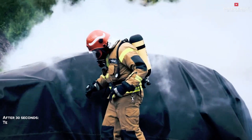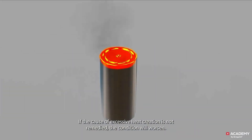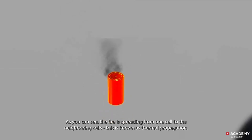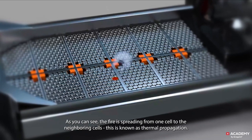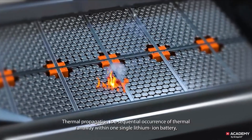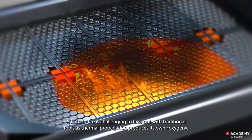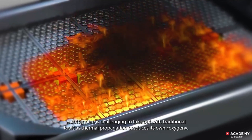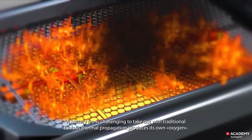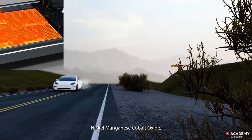EV-rated: the Bridgehill Fire Blanket can be used to extinguish fires in electric vehicles safely and effectively. Simple and intuitive operation — no prior training is required. Pull tabs allow for easy deployment, making it quick and easy to grab and use in an emergency. Lightweight and compact, easy to store in homes, cars, or workplaces. Made from a fire-retardant, non-combustible material that won't catch fire itself.